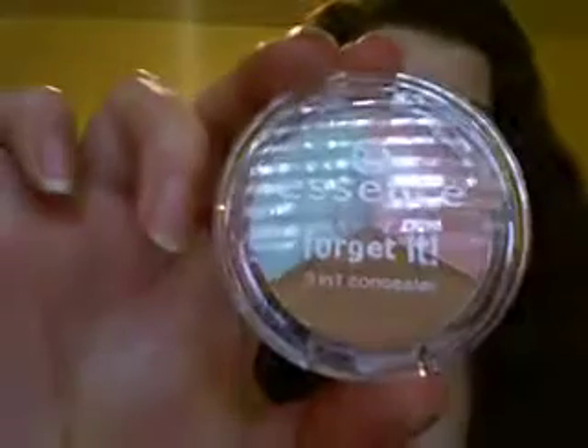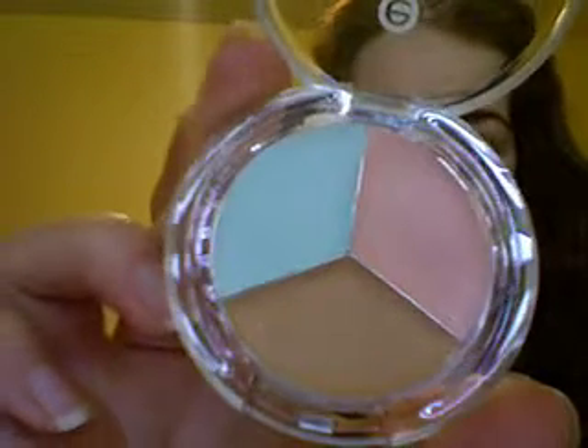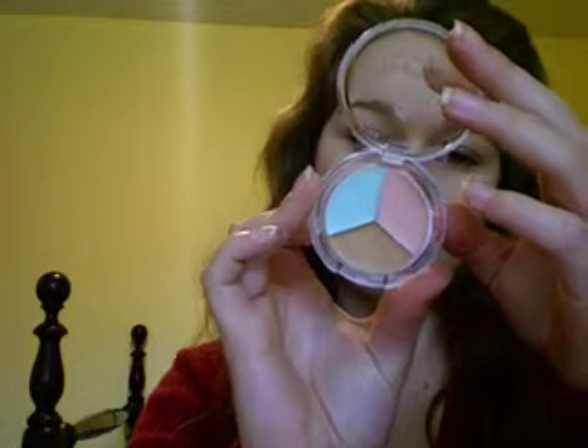Next thing I got is this Forget It 3-in-1 Concealer Trio. It's got a light green — which shows up kind of blue here, but it's really like a mint green — pink and brown. The beige is for blemishes, pink is for around the eyes, and green against redness. That's what it says on the back.